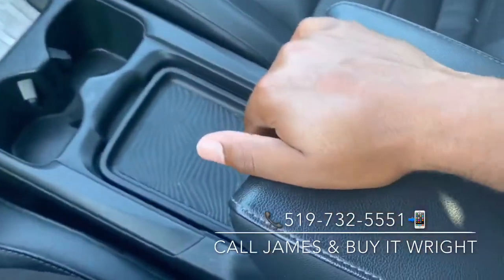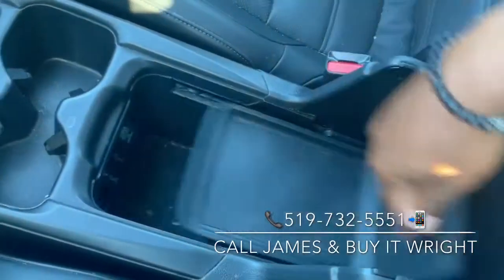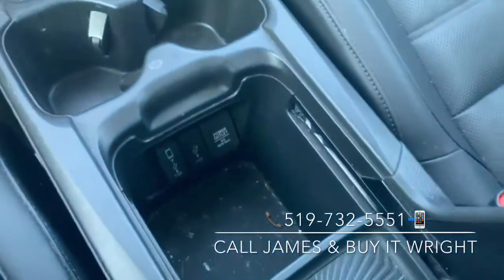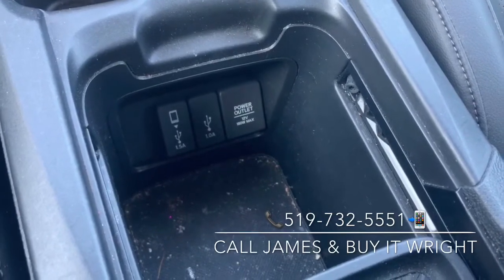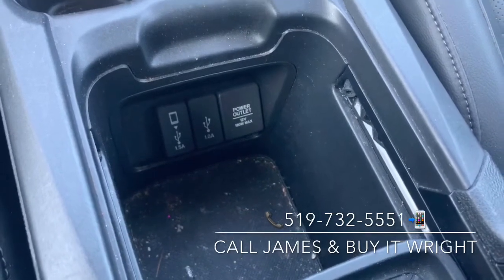Your connectivity options are just inside here. You have your connection via USB to Apple CarPlay and Android Auto, plus an extra charging USB port as well.